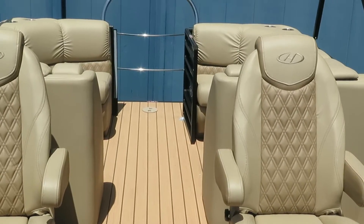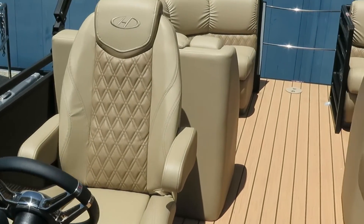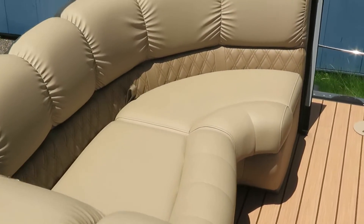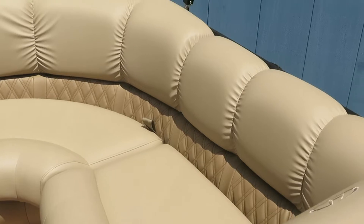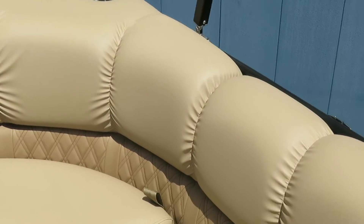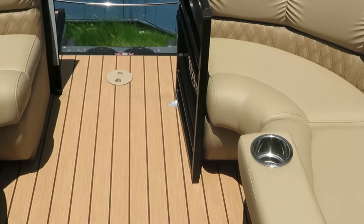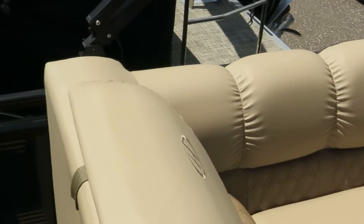You have your dual captain chairs, which are important for most couples to be able to ride next to each other. And you have loungers in the back, all pillow top, with extra cup holders. There are flip-down armrests that have cup holders in them, so lots of area to have drinks.